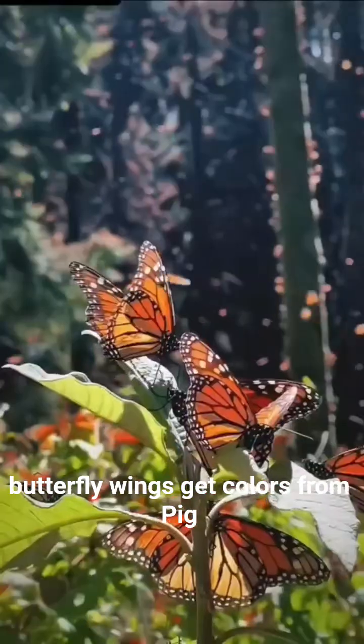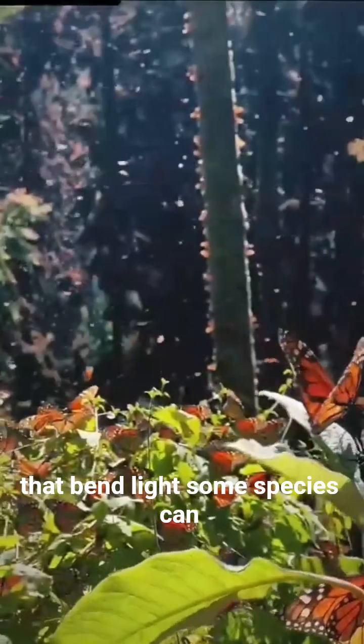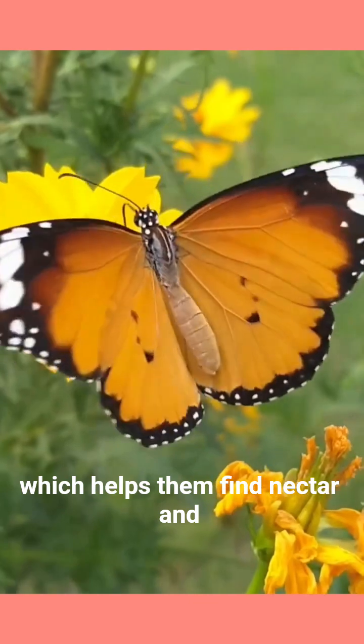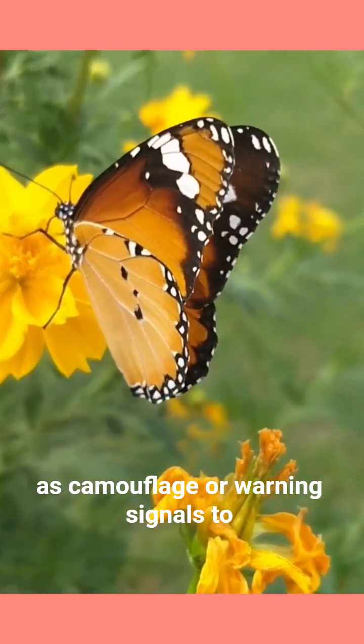Colours and vision. Butterfly wings get their colours from pigments and structural colouration — tiny scales that bend light. Some species can see ultraviolet light, invisible to humans, which helps them find nectar and mates. Their wing patterns can serve as camouflage or warning signals to predators.